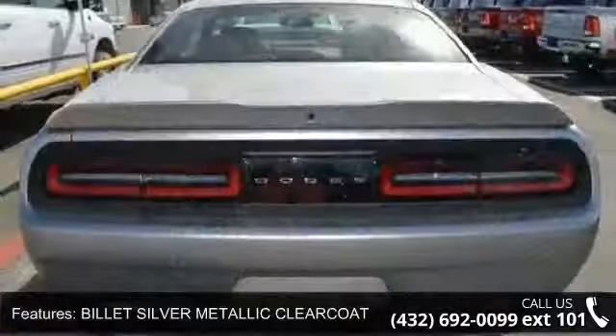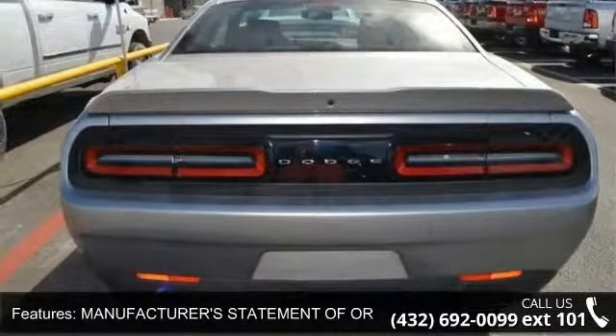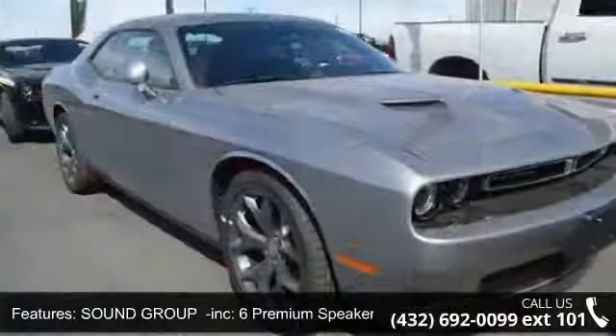Some of the top features included with this vehicle are Billet Silver Metallic Clear Coat, Manufacturer's Statement of Origin, Sound Group included, 6 Premium Speakers, and a 276 Watt Amplifier.